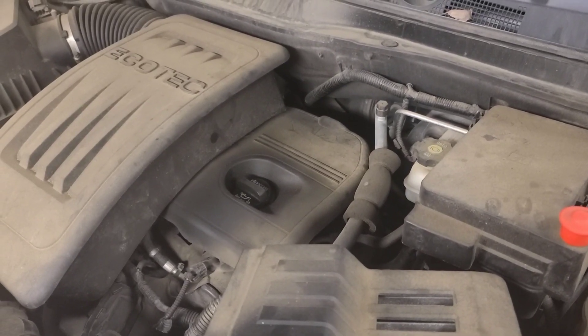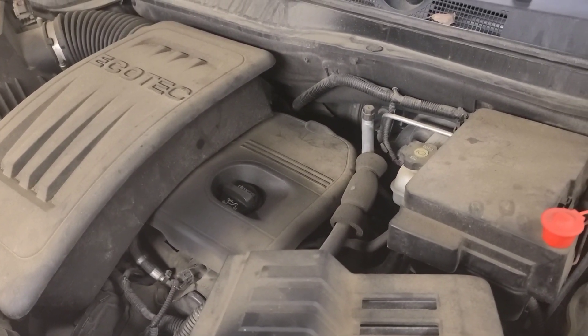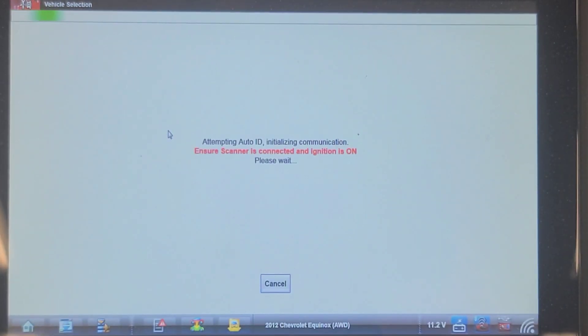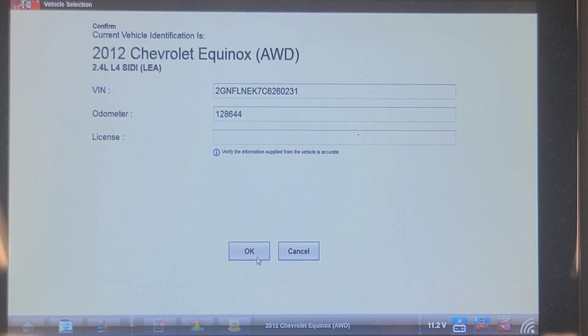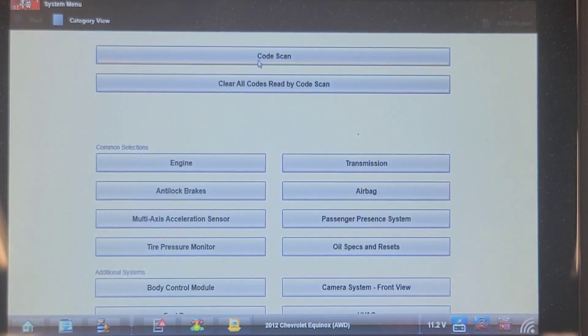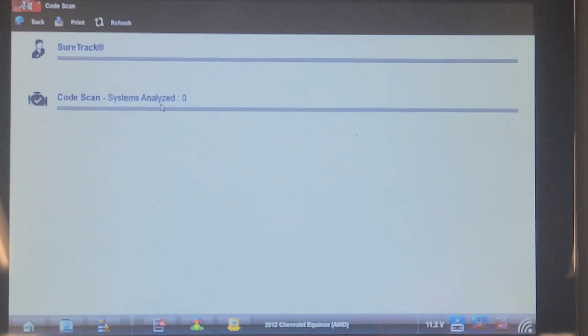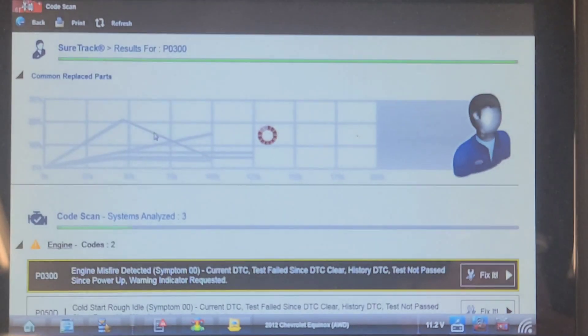We're going to throw a scanner on it and see what codes it has. I've ID'd the vehicle and opened a previous record. It's got 128,000 kilometers — not very many. Let's do a network code scan. The customer did say the MIL was flashing.